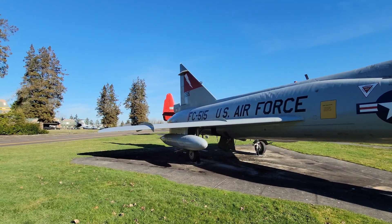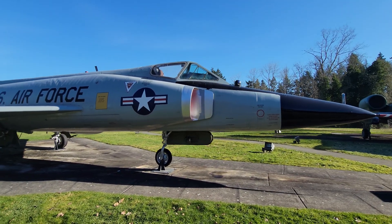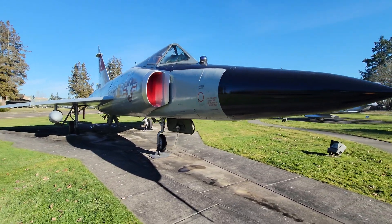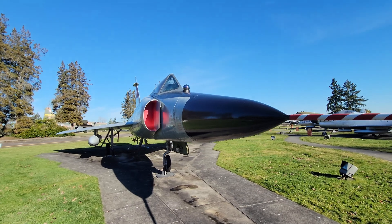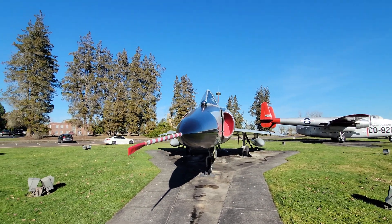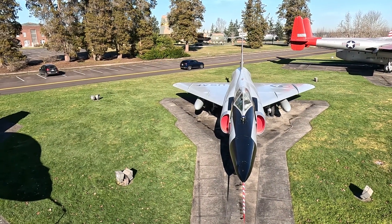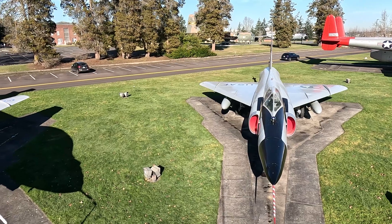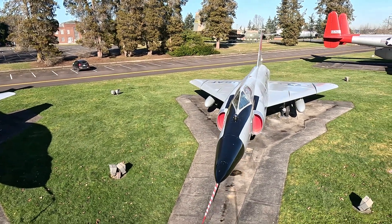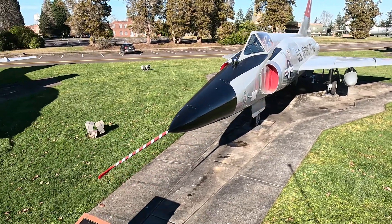And it's just a nice clean look at the F-102.